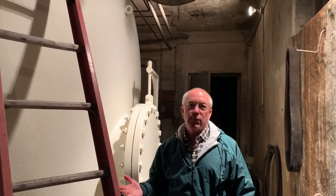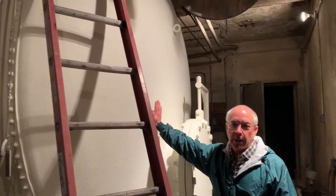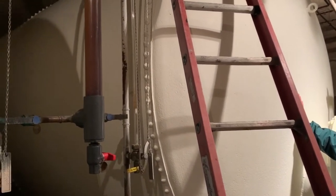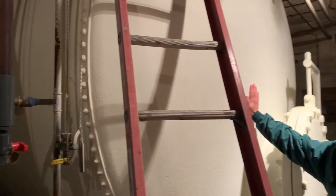A couple of things that did survive the fire are these great riveted iron water tanks. There are two of them, 18,000 gallons apiece, and they're still currently in use today, providing water pressure and water supply for the estate.